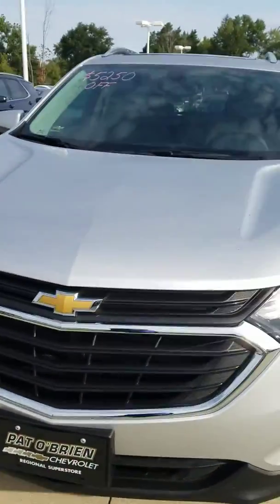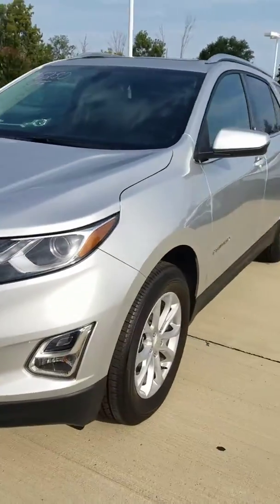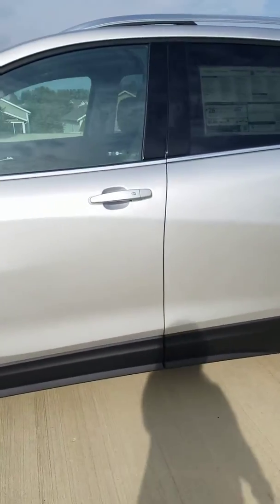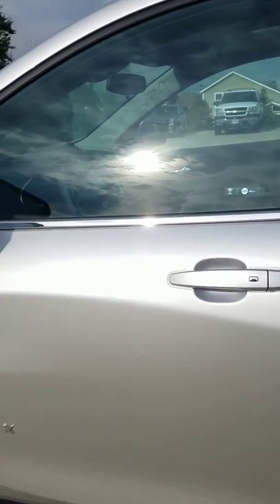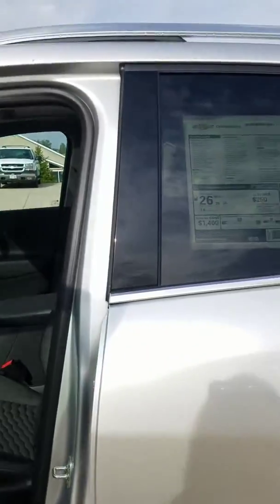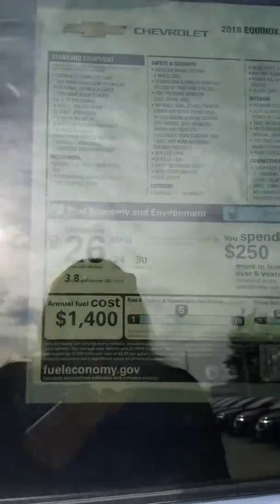The Chevrolet Equinox has a turbo engine, which means you're going to get more horsepower like a V6 but stay good on gas like a four-cylinder. You get 30 miles per gallon on the highway and 24 in the city, so it's an average of 26 overall, as you can see on the sticker.